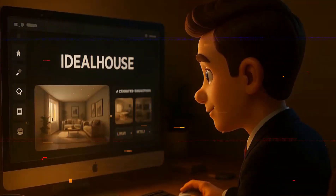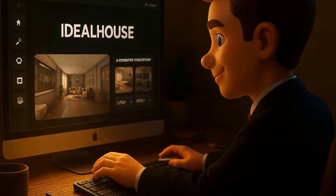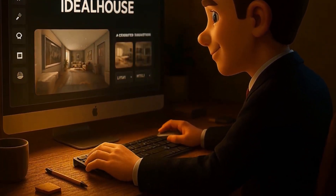But now, there's an AI-powered platform that does all of this with just a few clicks. Ideal House — this is where home design becomes a creative and enjoyable game.